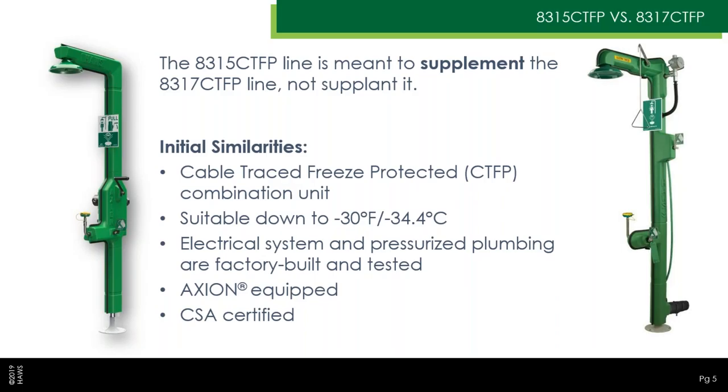They're tested down to the same temperature of minus 30 degrees. They're both completely built up in their electrical systems and pressurized plumbing, both factory-tested as you'd expect from Haas. They both use the Axion iFace wash and shower heads and carry the same CSA certifications. So with this in mind, the obvious question becomes: why do we have both? Why do we need both?